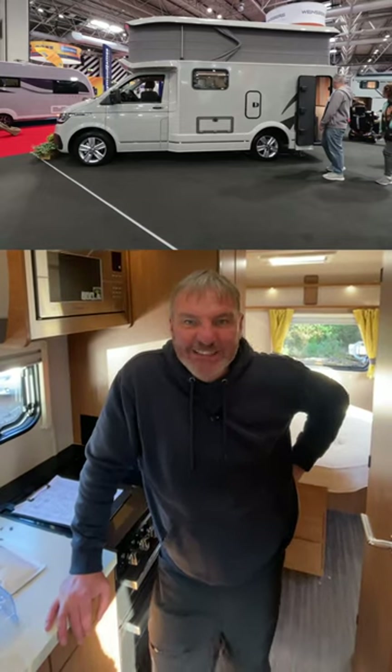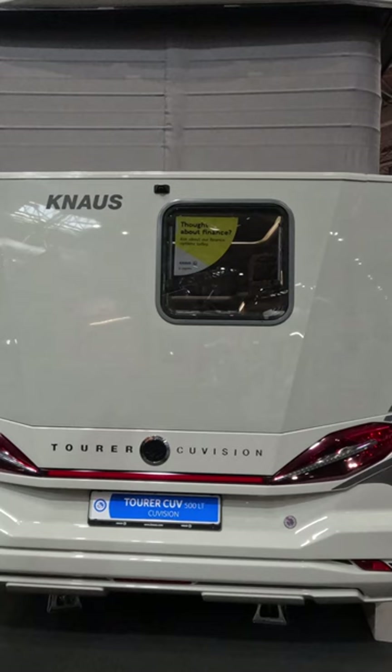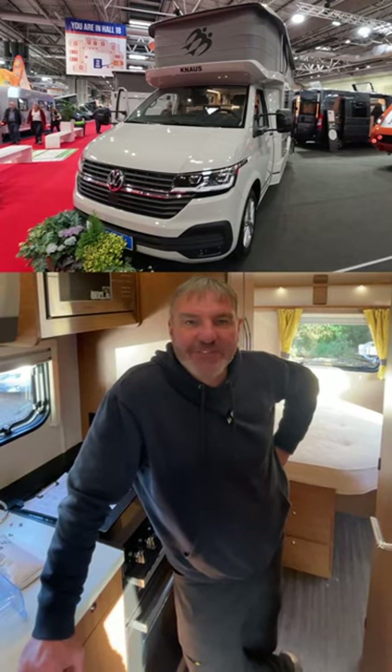Introducing the Noustura van CU Vision 500LT, a compact CUV conversion on the Volkswagen T5 Bullish chassis.